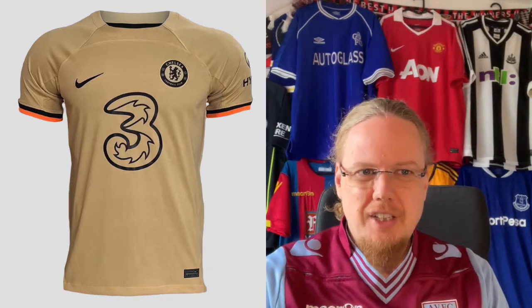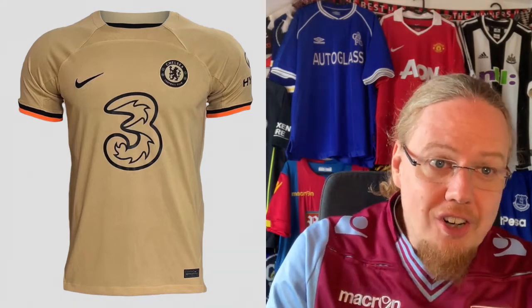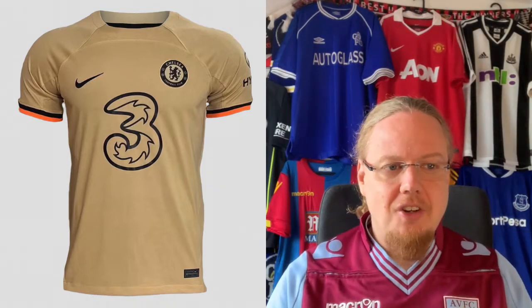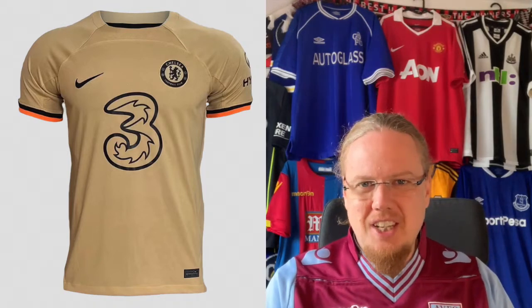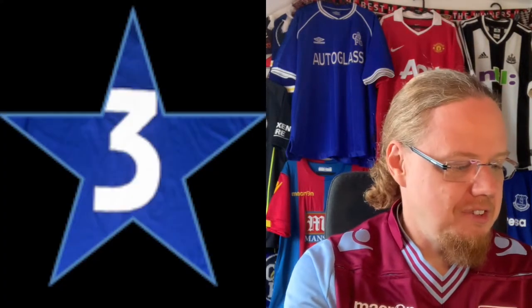However, they lose me on the third jersey — where is that coming from? Yes, gold, but have they won anything lately? And this is also the first time we really see this horrible Nike template with this pip under the collar that just irks the heck out of me. At least here you don't see it because it's all the same color, but the colors don't do it for me at all. It's not more than three stars, honestly.